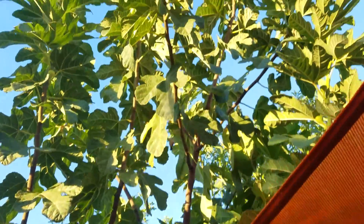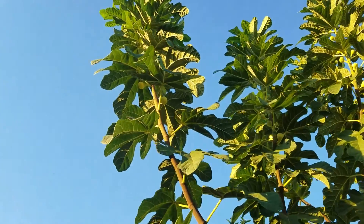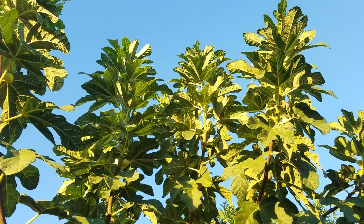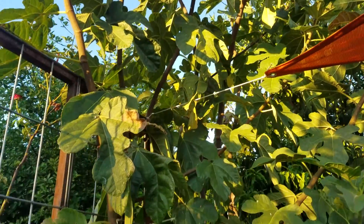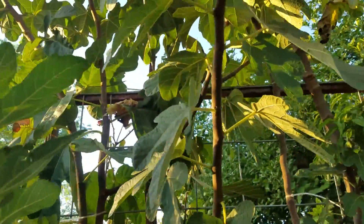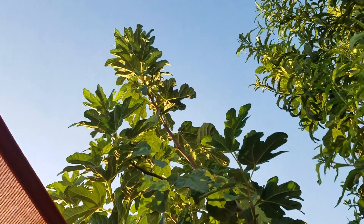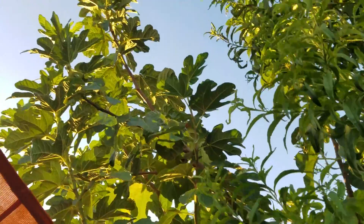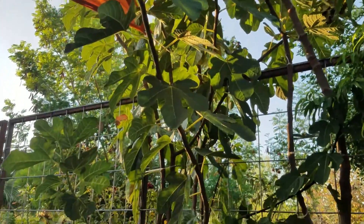This thing is still producing — it's still full of figs up there. This tree has been continually producing since March: March, April, May, June, July, all of August, September. What is that, seven months? Talk about a productive tree.